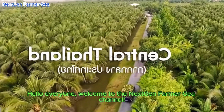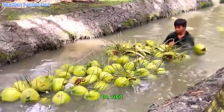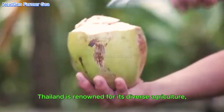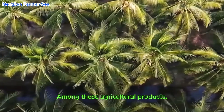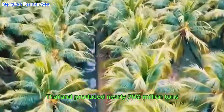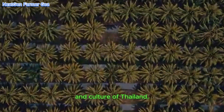Hello everyone, welcome to the Next Gen Farmer GEA channel. Today we're going to embark on an exciting journey to visit one of the most amazing agricultural projects in Thailand: the coconut farm. Thailand is renowned for its diverse agriculture, producing a wide variety of fruits, vegetables and spices. One of the most important economic crops is the coconut — in 2023 alone, Thailand produced nearly 700 million tons of this tropical fruit, showing the importance of coconuts to the economy and culture of Thailand.